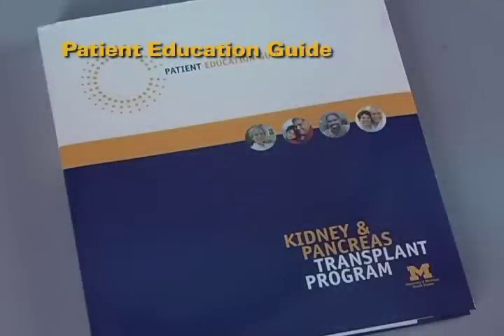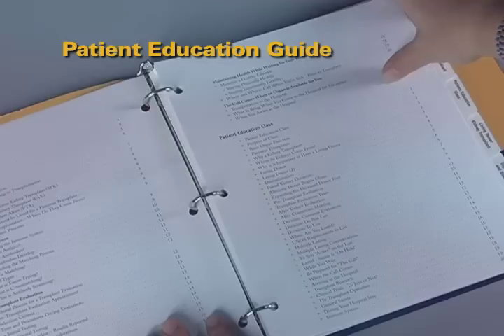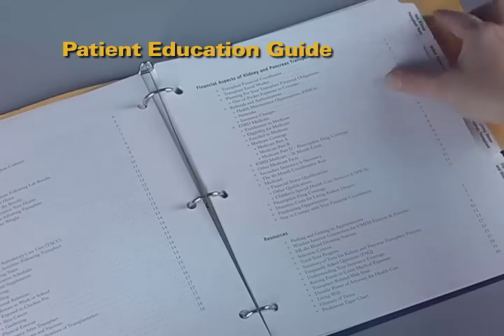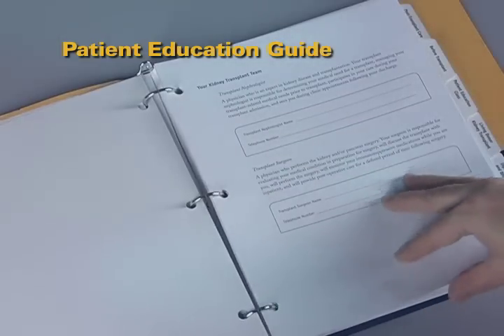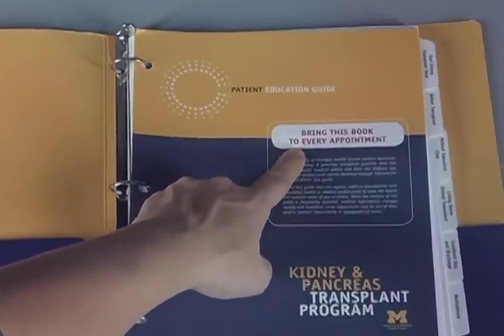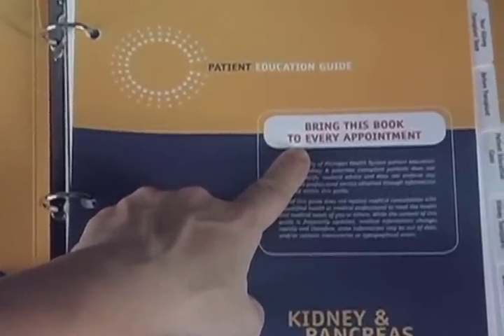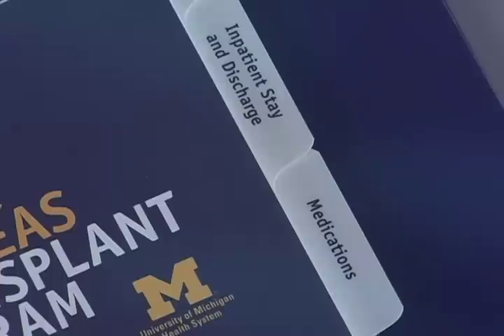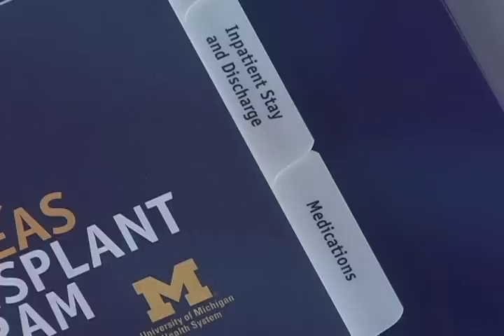You will receive a patient education guide that explains transplantation in detail and will be a long-term reference guide for you through the phases of transplantation. You can add information and contact numbers to this guide. It is important to bring your patient education guide with you for every clinic visit and when you are admitted to the hospital for your transplant. Portions of this guide will be used during your inpatient stay to teach you about medications and post-transplant care.